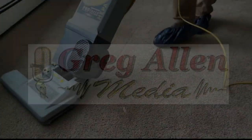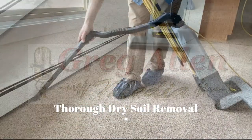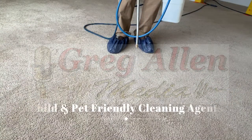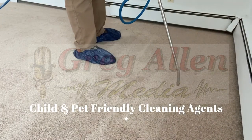The cleaning begins with dry soil removal via thorough vacuuming, whether done by you prior to our arrival or by us. Then we apply an even coat of safe cleaning agents to the carpet, which suspend the soil for thorough removal.